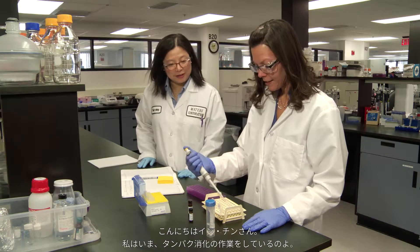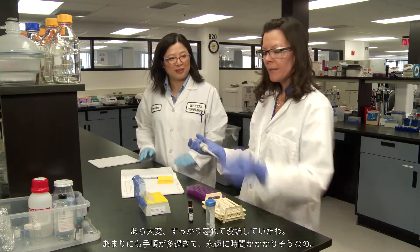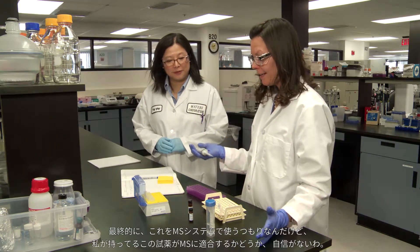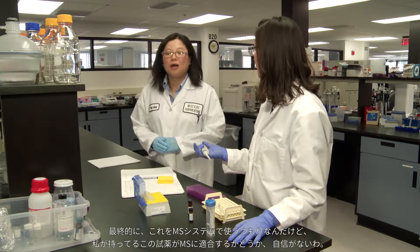Hey Chin, what are you doing? I'm Chin, I'm doing some protein digestions. We're going to have group meeting pretty soon. Oh my goodness, I lost track of time. There are so many steps, it's taking me forever. And in the end, I'm using it on the MS system, and I'm not even sure if the reagents I have are MS compatible.